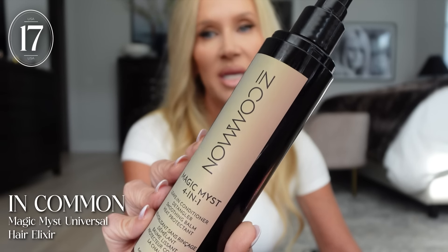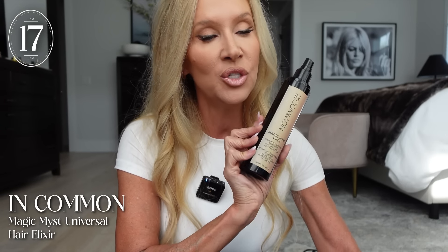Hair products — I go around and around but there are things I always come back to, and this is one of them. It's the In Common Magic Mist. One of you guys told me to try this years ago and I think this is my third bottle. It's a four-in-one leave-in conditioner, detangler, smoothing balm, and heat protectant. I do about eight sprays. There is definitely something in it beyond just a detangler — it's more of a one and done. I think everyone would love it, and it would be good for little girls too.